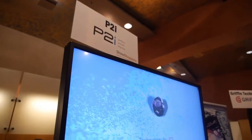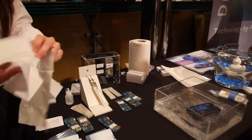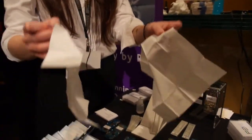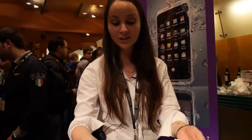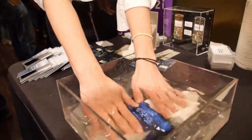I'm Natasha, and I'm here from P2i, demonstrating our hydrophobic nano coating technology. One of these tissues is treated with our nano coating technology, and the other one isn't. The coating is 1,000 times thinner than a human hair, so you can't see a difference, you can't feel a difference, but if I put these into the water, you're going to see a very big difference.